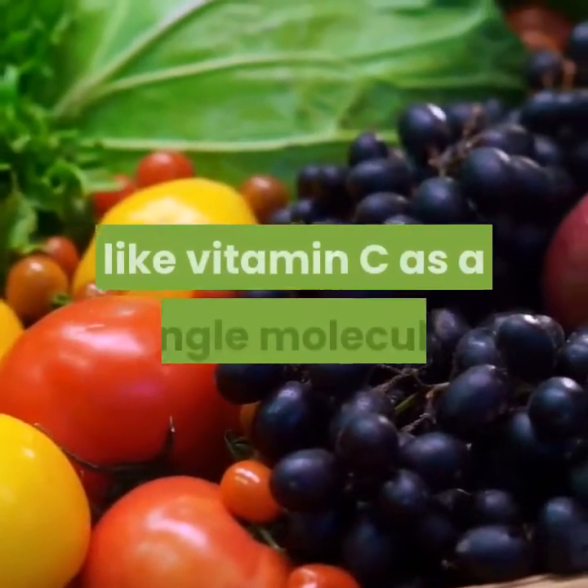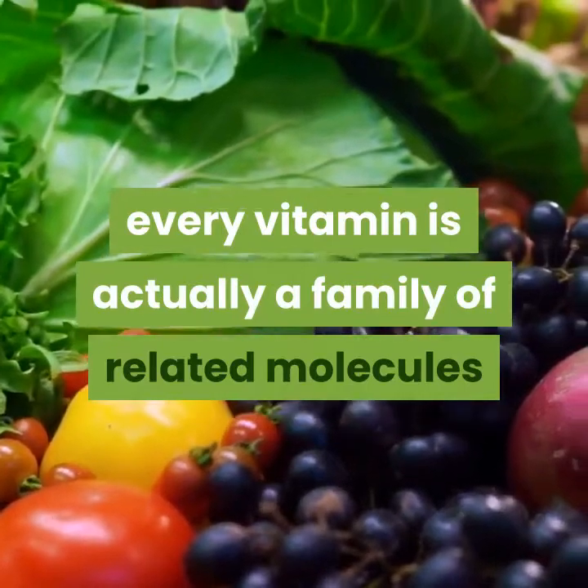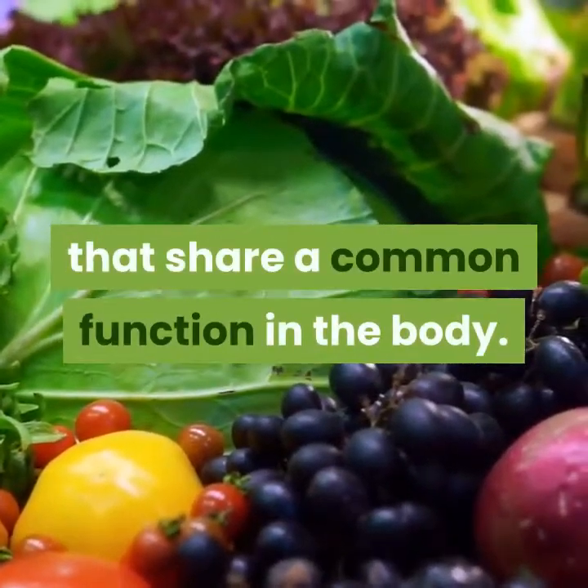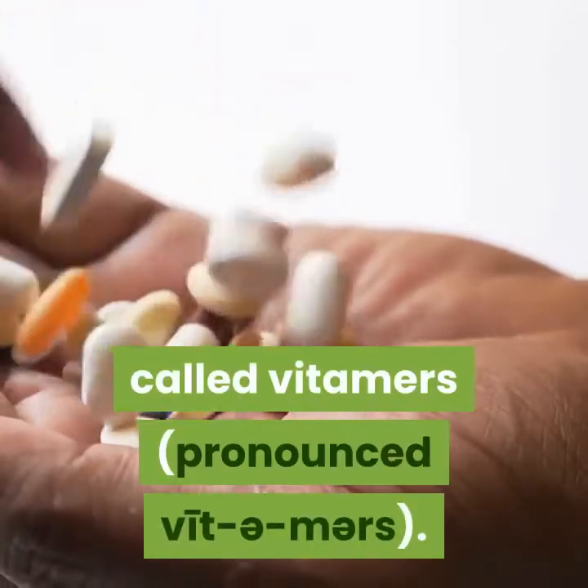While you might think of a vitamin like vitamin C as a single molecule, every vitamin is actually a family of related molecules that share a common function in the body. The members of a vitamin family are called vitamers.